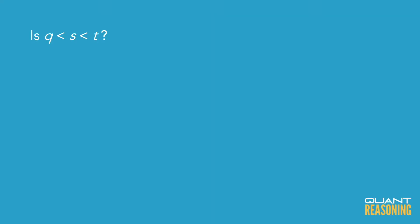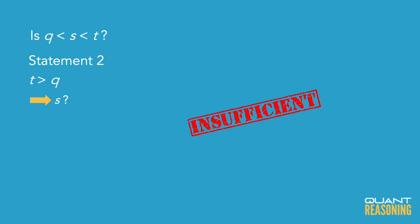I'm tempted to start with statement 2 because it seems like it's only providing a partial answer to the question. It's giving me the relative order of q and t, but I have absolutely no idea where s is. So statement 2 really doesn't stand a chance of being sufficient on its own, and we should eliminate answer choices that claim that it is. So B and D are gone, and we're down to answer choices A, C, and E.